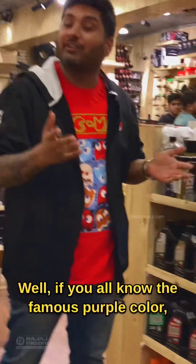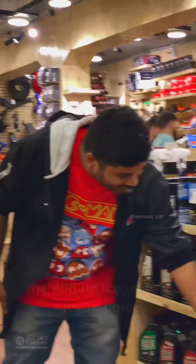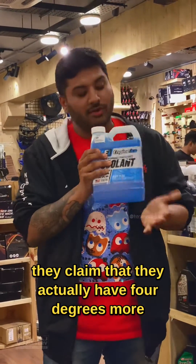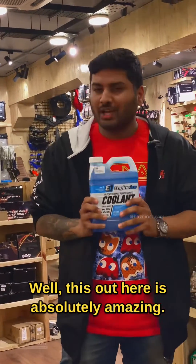At the same time, we have an amazing product to show you guys. If you all know the famous purple color, Engine Ice is now blue in color. They have a brand new product which they claim is actually four degrees cooler than your regular motor coolant out there. This is absolutely amazing.